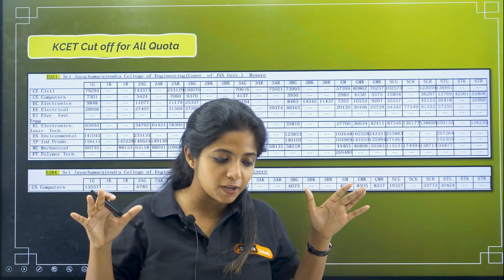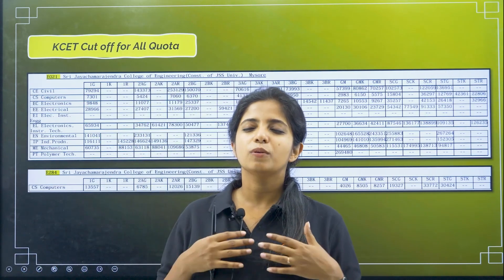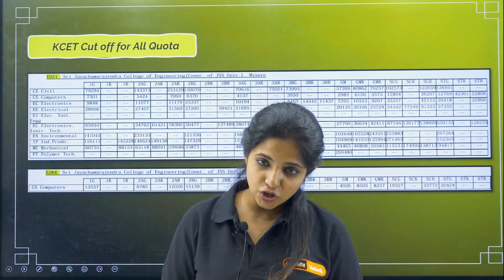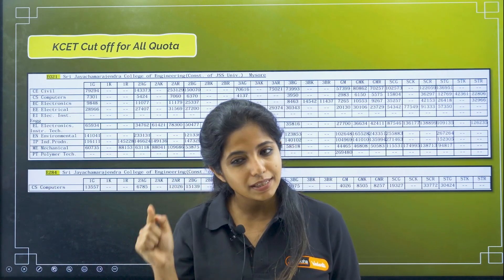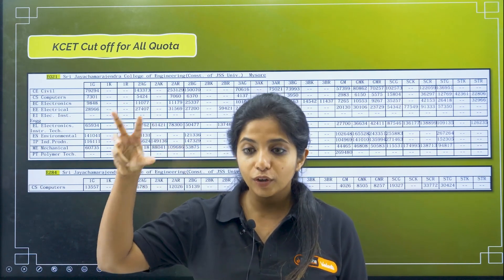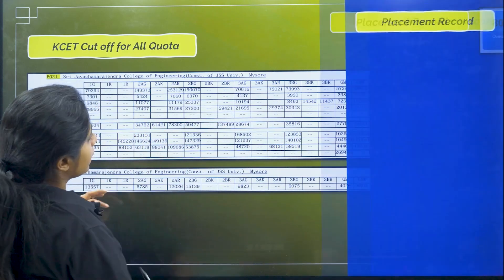I know it is vacation time and you might be trying to settle down and calm down a bit — I totally get it. But make sure you are taking at least 15 to 20 minutes each day to research a college. It will be really helpful during option entry, because whatever choices you give, you will be awarded a college based on those choices — and that should not be a bad college. Since you have time now, please go for it.